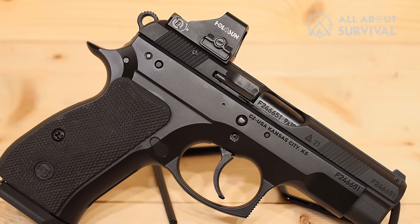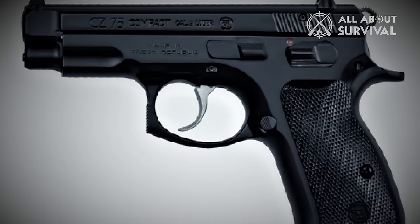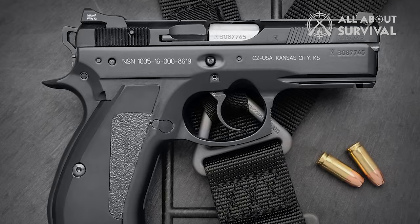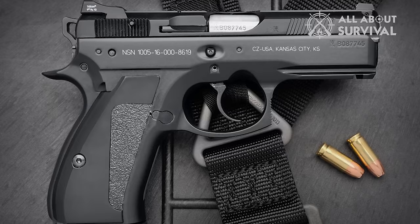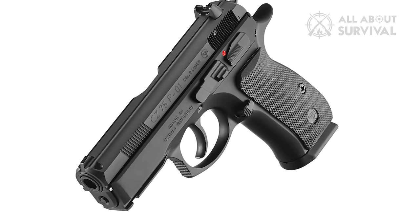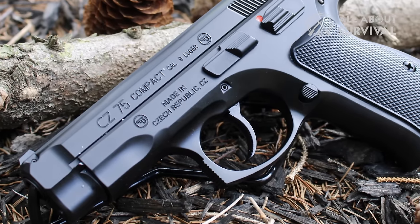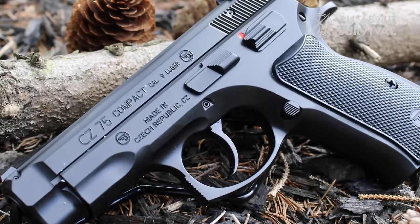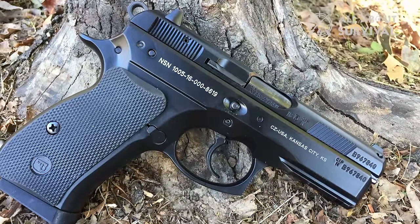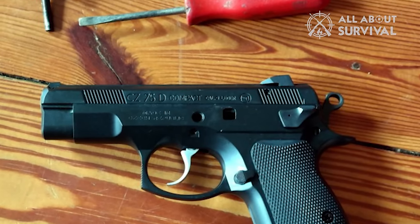A unique feature of the CZ-75 is that it has a manual safety that allows it to be carried in condition 1 — cocked and locked. The pistol is carried with a round in the chamber and the hammer cocked, with the safety on. As the gun is drawn from its holster, the safety is disengaged with the thumb, enabling single-action consistency shot-to-shot. In the B variant, CZ incorporated a firing pin safety, blocking the firing pin until the trigger is deliberately squeezed, rendering the CZ-75B drop safe. The CZ-75 also has a second-strike capability — if you experience a light primer strike, you can simply squeeze the trigger again to cock and release the hammer.